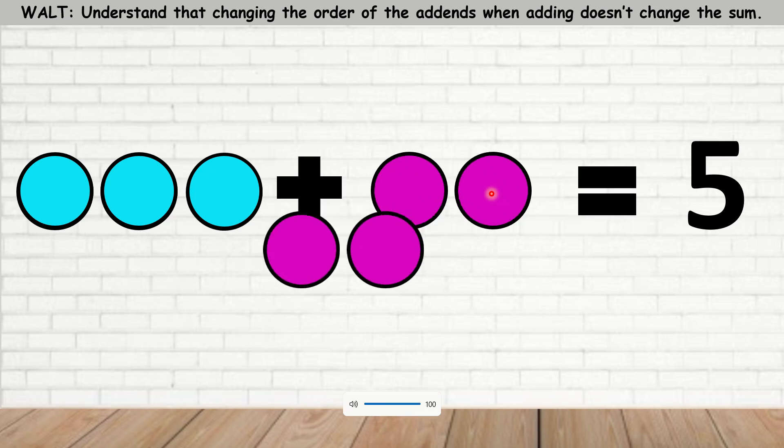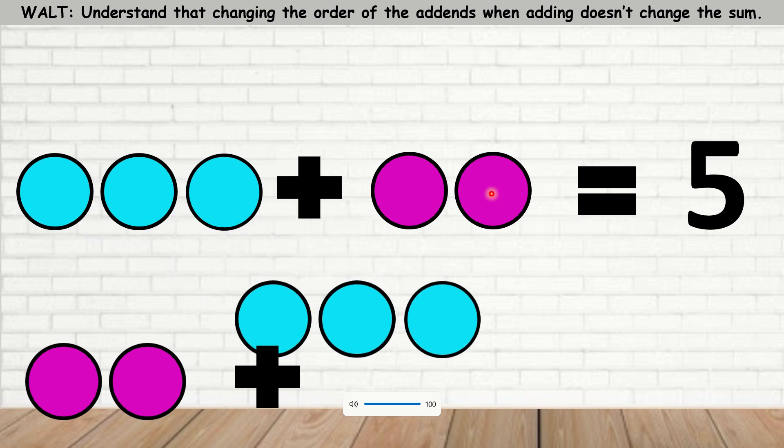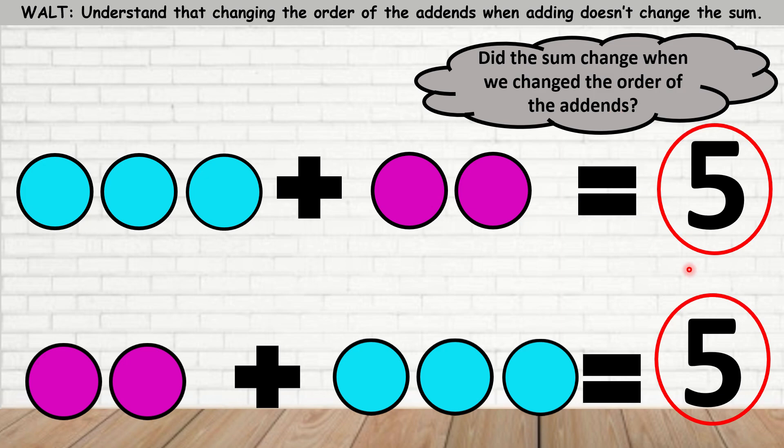Now, if I were to take the 2 and place it first, add 3 more, what would be the sum? Let's count: 1, 2, 3, 4, 5. The sum will be 5. So, did the sum change when we changed the order of the add-ins? The sum is 5 — it stayed the same. Did the sum change? No, it did not change.